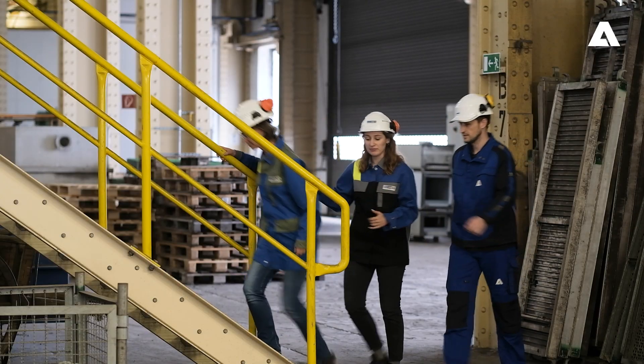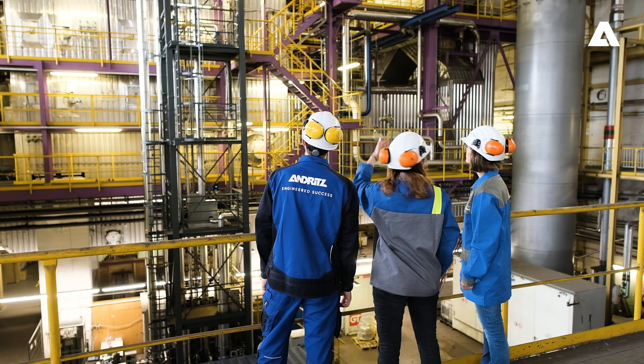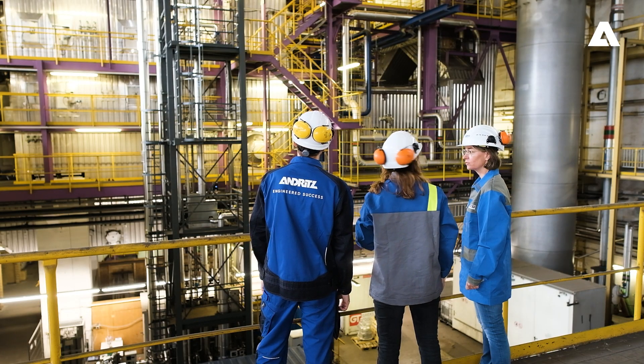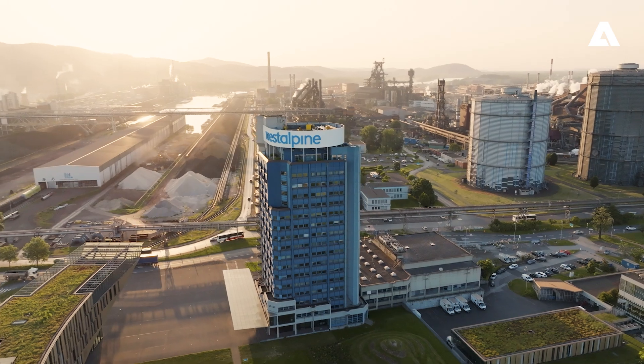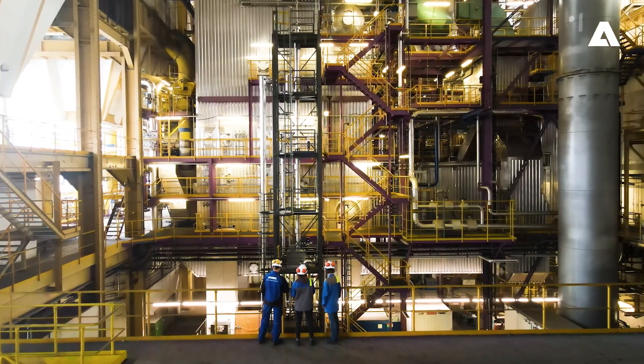Carbon capture in the steel industry shows great potential for reducing the carbon footprint of these plants. Therefore, a test facility was installed here at the first Alpine steel mill in Linz to prove this promising technology and to investigate optimization potential.